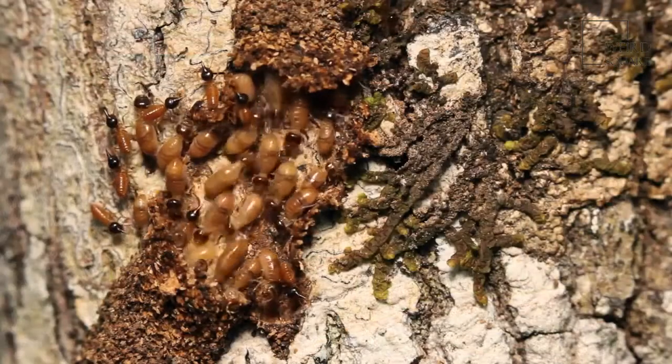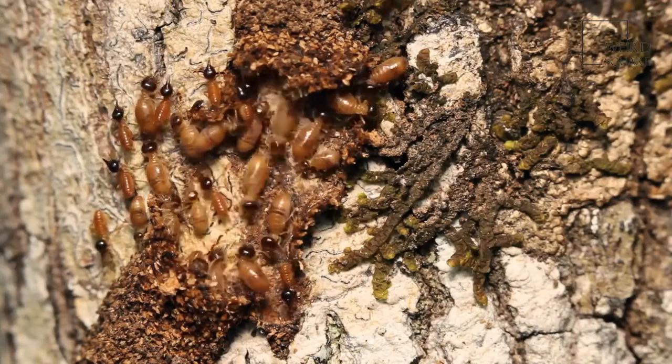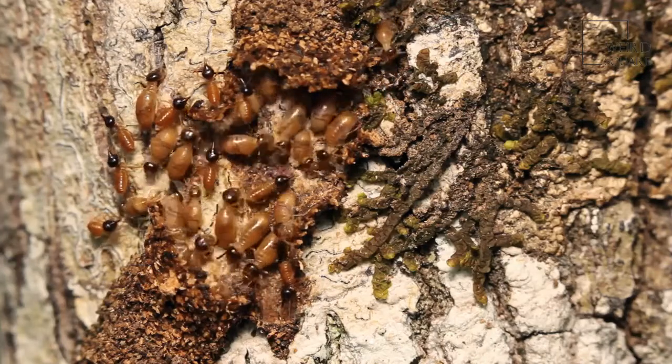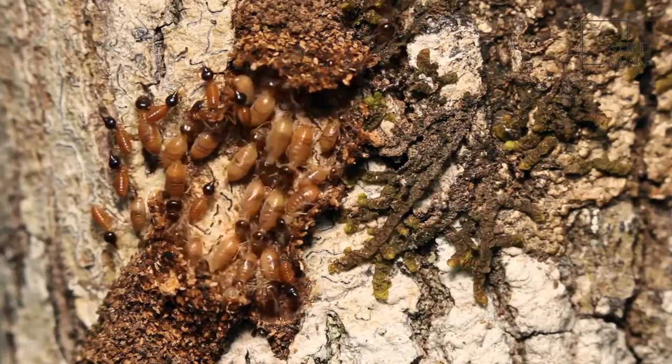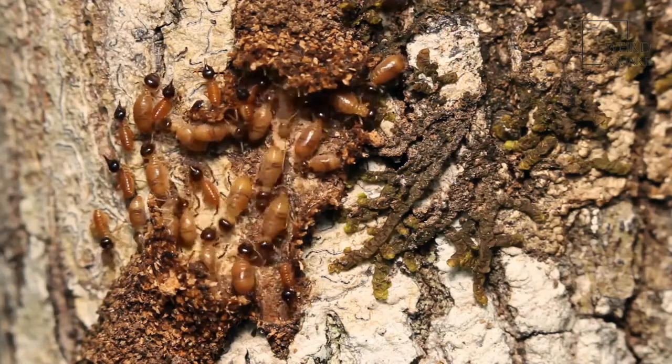The giant anteater is found in parts of Central and South America where it inhabits grasslands, forests, jungles and even the lower mountain regions. The giant anteater is known to be able to consume more than 30,000 insects — mainly termites — every day.